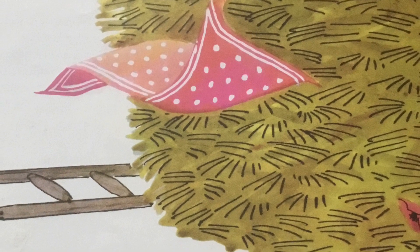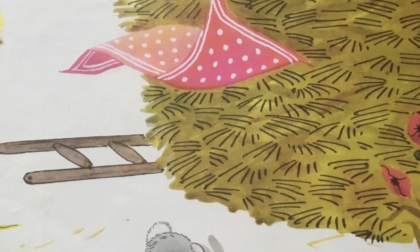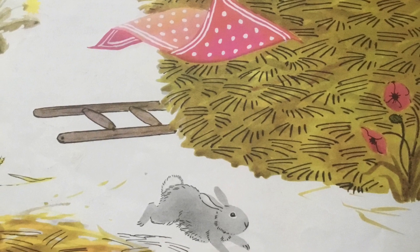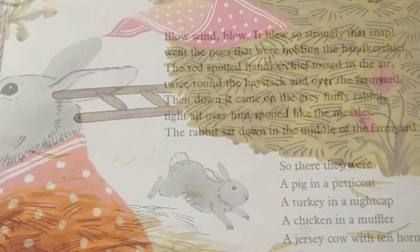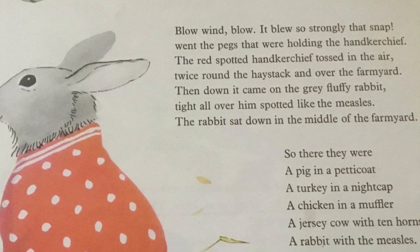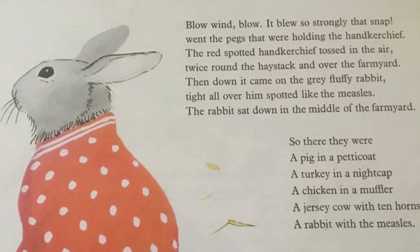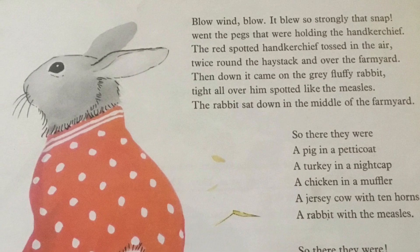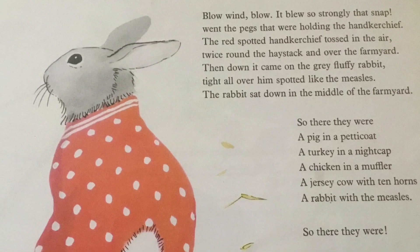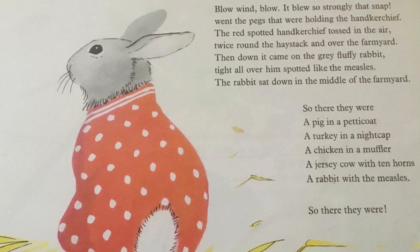Blow, wind, blow! It blew so strongly that snap went the pegs that were holding the handkerchief. The red spotted handkerchief tossed in the air twice around the haystack and over the farmyard. Then down it came on the grey, fluffy rabbit, tight all over him, spotted like the measles. The rabbit sat down in the middle of the farmyard. So there they were — see if you can remember with me: a pig in a petticoat, a turkey in a nightcap, a chicken in a muffler, a Jersey cow with ten horns, and a rabbit with the measles.